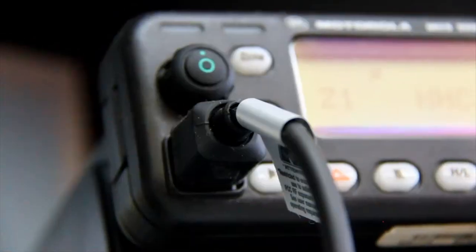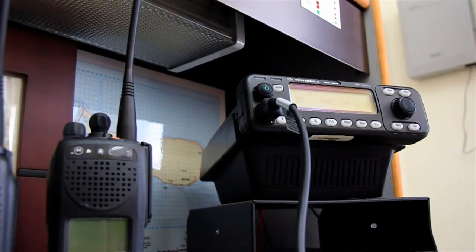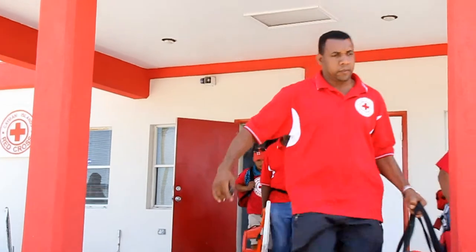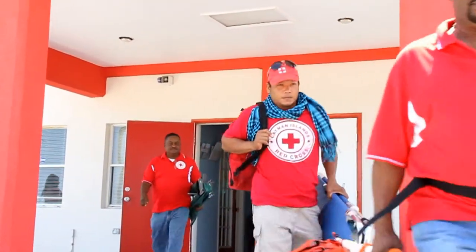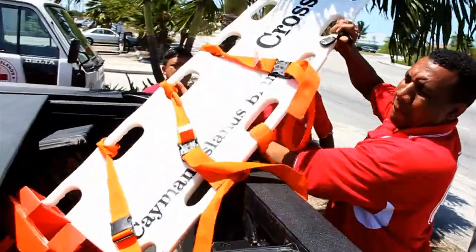When the Red Cross receives a call to respond to an emergency, it uses a text messaging system to reach out to trained volunteers. These volunteers, who are trained to respond at a national level, will report to the Red Cross headquarters and are deployed with important supplies and equipment such as first aid kits,